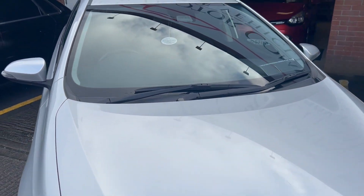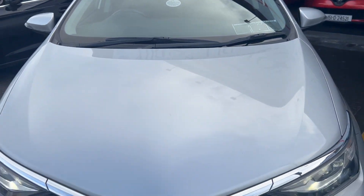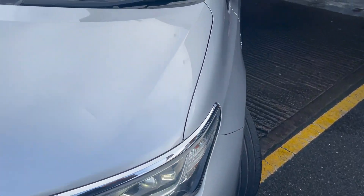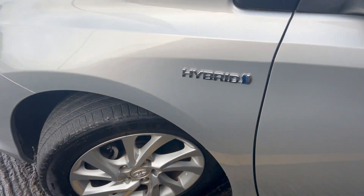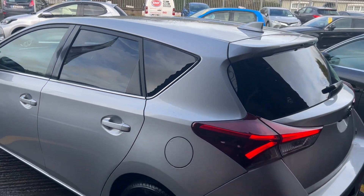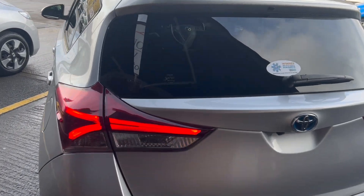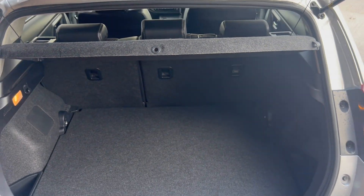2016 Toyota Auris petrol hybrid automatic in lovely silver metallic, with front fog lights and auto headlights. Hybrid model with multi-spoke alloy wheels, five-door hatchback, rear privacy glass, integrated reverse camera, and a nice clean boot area.